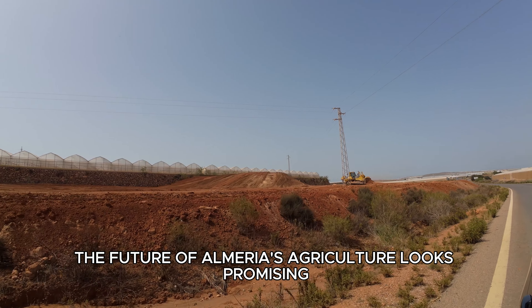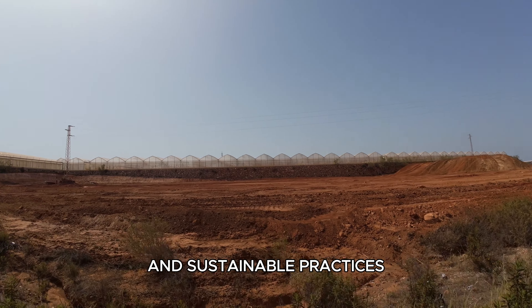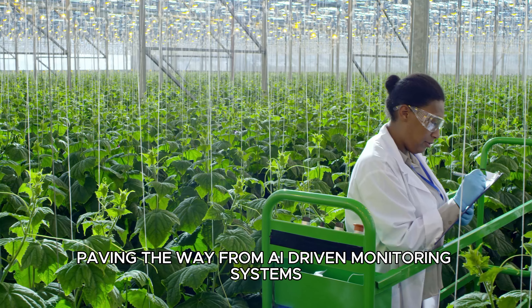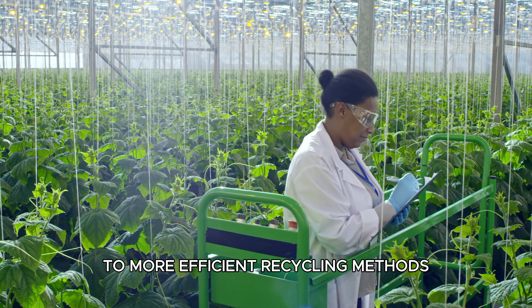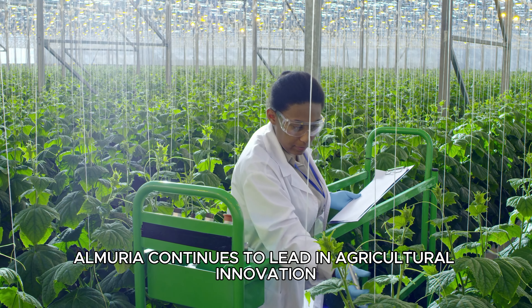The future of Almería's agriculture looks promising, with advancements in technology and sustainable practices paving the way. From AI-driven monitoring systems to more efficient recycling methods, Almería continues to lead in agricultural innovation.